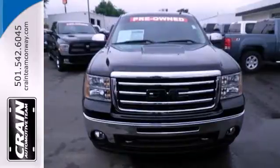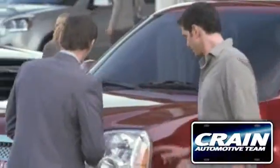Come in today and take it for a test drive. Visit us anytime at craneteam.com.